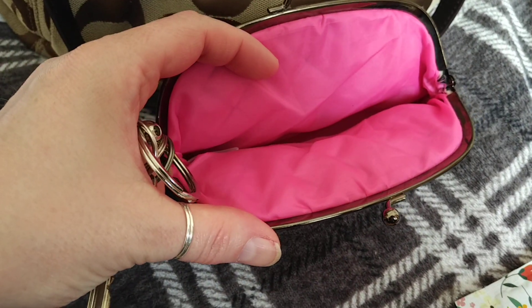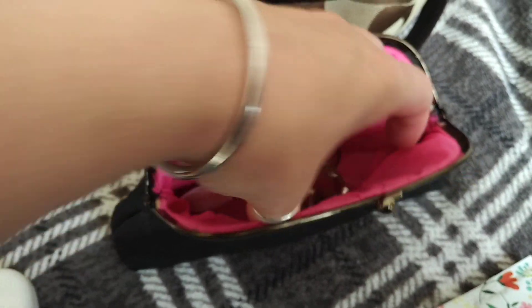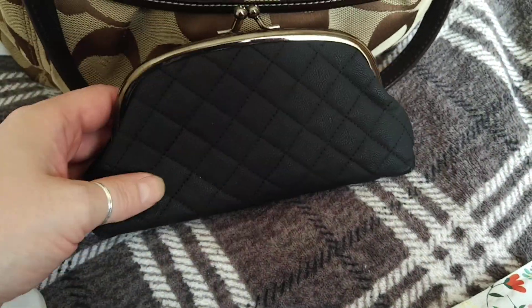It's got a nice bright fuchsia lining so I can see inside easily when it's a bit dark.